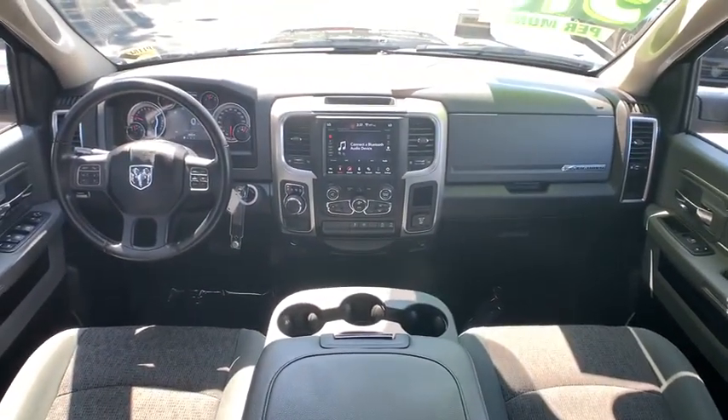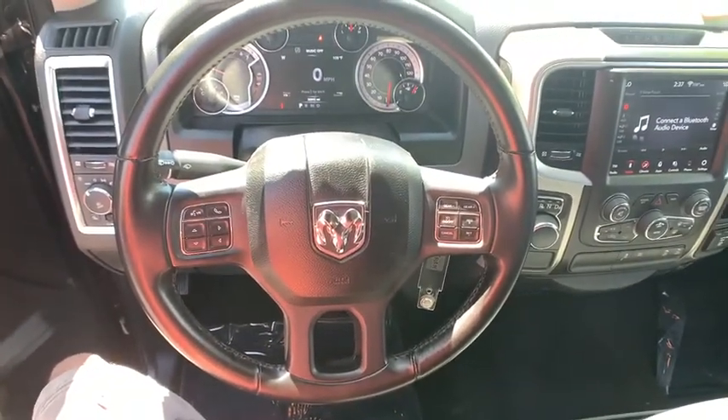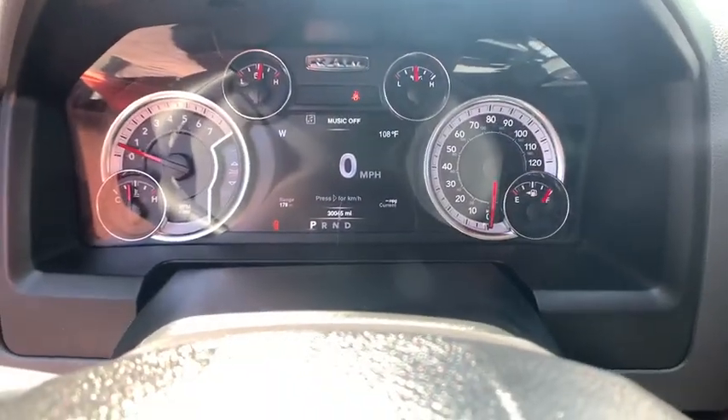Overhead console, remote keyless entry, panic alarm, brake assist, rear view camera, front reading lamps, tilt steering wheel, passenger vanity mirror.